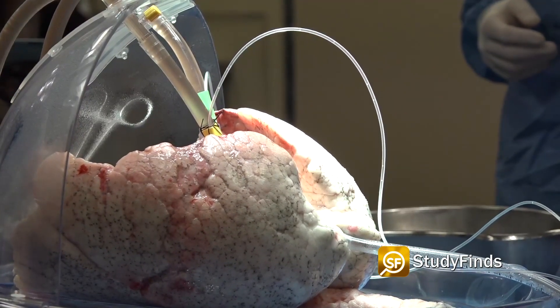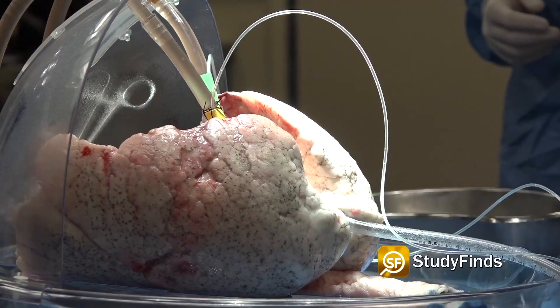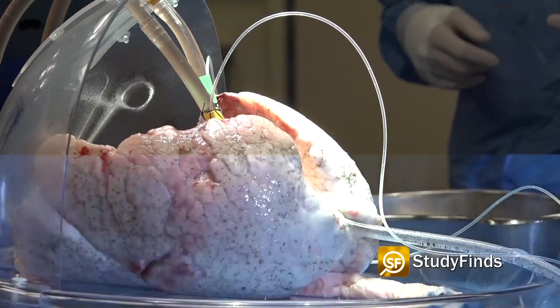Results show that the treated lung was well-tolerated, meaning the lung would likely be safe from rejection if the team placed it in a human patient. The untreated lung showed signs of rejection, meaning such a transplant in a human would likely fail.